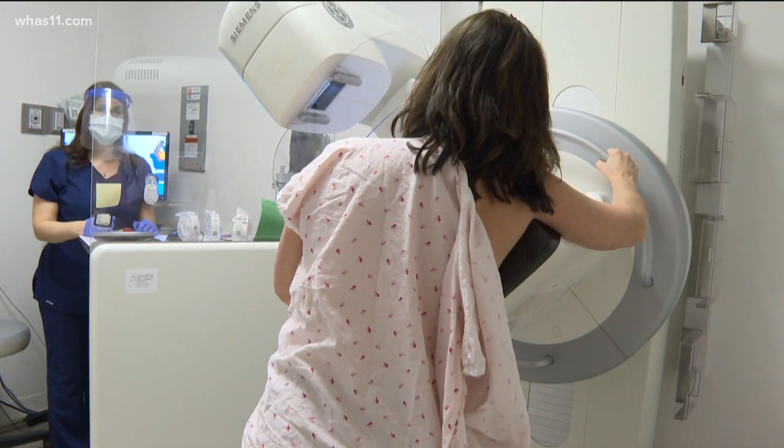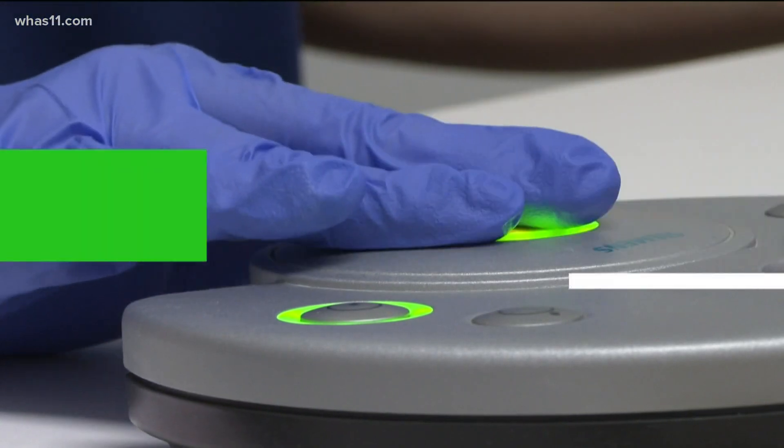However, she says this is common and women shouldn't be alarmed. If we do see lymph node enlargement on a screening mammogram, what the Society of Breast Imaging is recommending is that we bring the patients back, do a targeted ultrasound just to get a good idea of what those lymph nodes look like, and then we're just monitoring them.